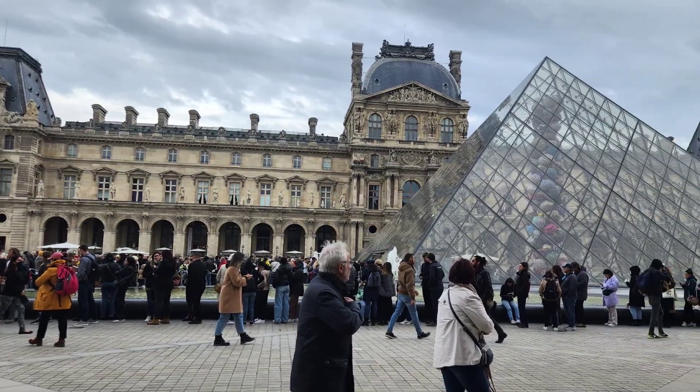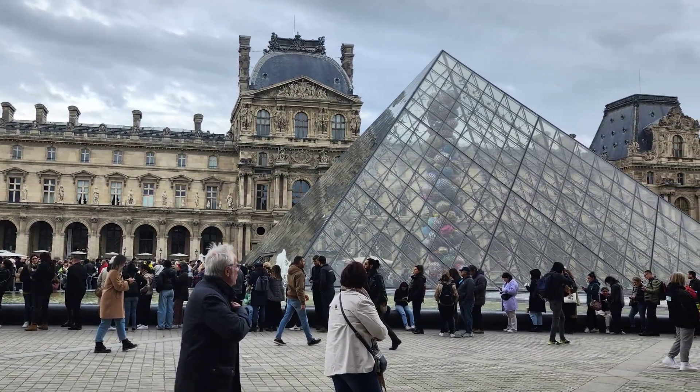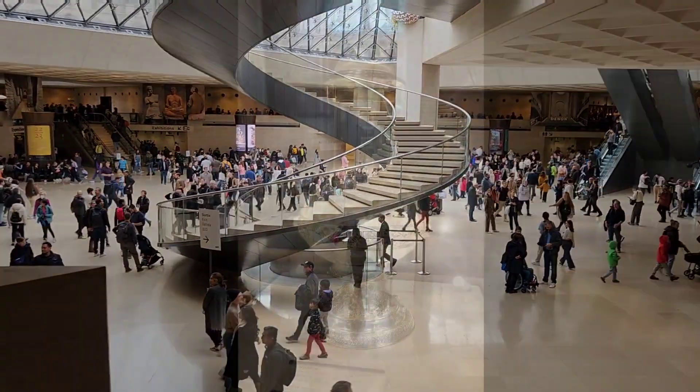After a short wait, you'll go in, go through security, and then you're free to wander this entire museum and all the priceless, countless works of art.